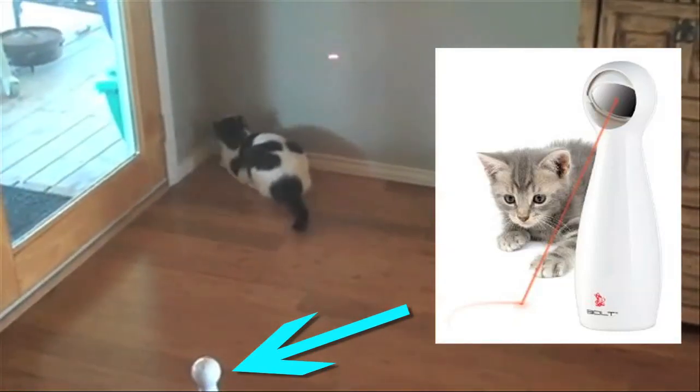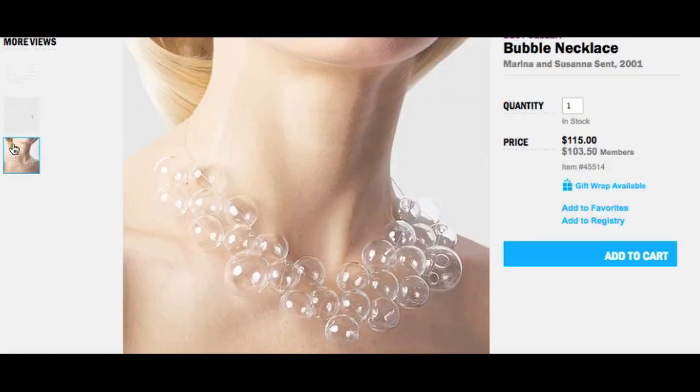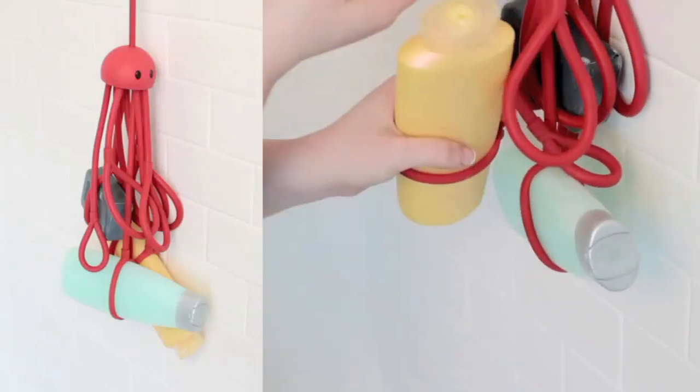The Museum of Modern Art carries toast coasters and a bubble necklace. Or make a bubble necklace for free in the shower while storing products on the shower squid. Then clean your hands with some hand soap.